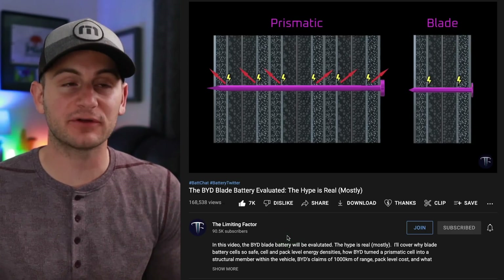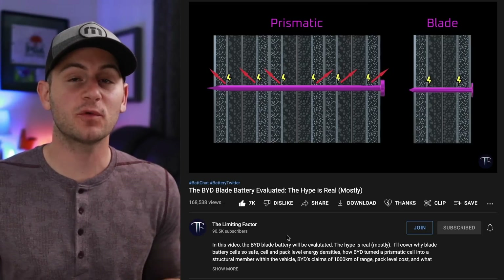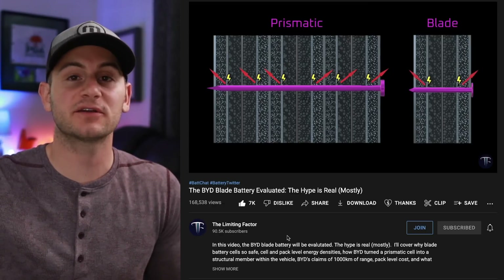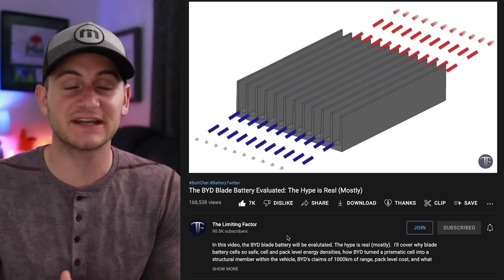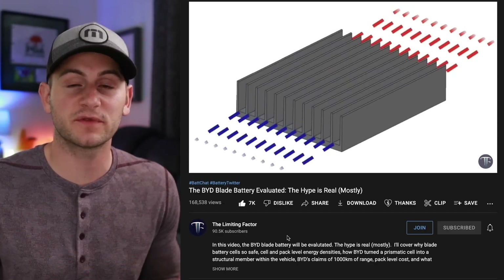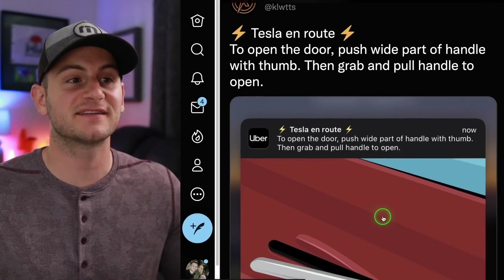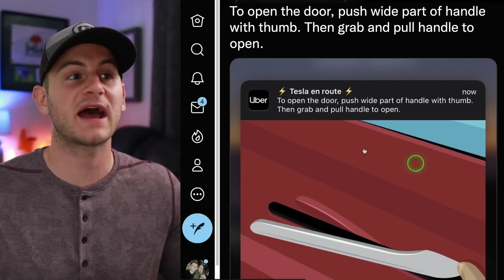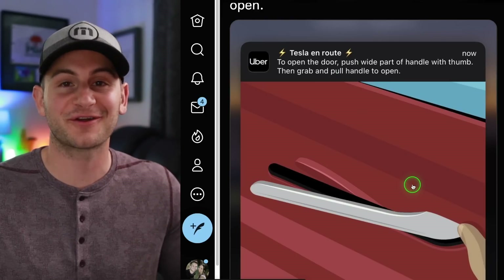The BYD blade battery should be pretty safe and have pretty good performance, so we need to watch these Model Ys coming out of Giga Berlin over the next few months to see if anything changes with range and to get a handle on what's going on with these new packs. It's good to see that Uber customers getting into Teslas are now getting a notification on how to open the door when an Uber is en route to pick them up.